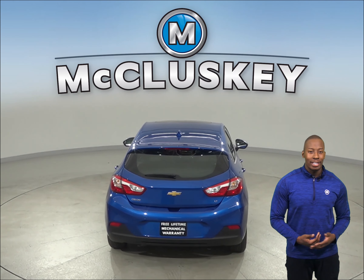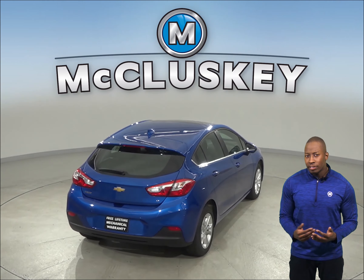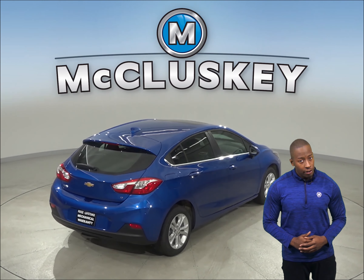To reliably start during all conditions and help handle large electrical loads, the Chevrolet Cruze has a standard 550 amp battery.